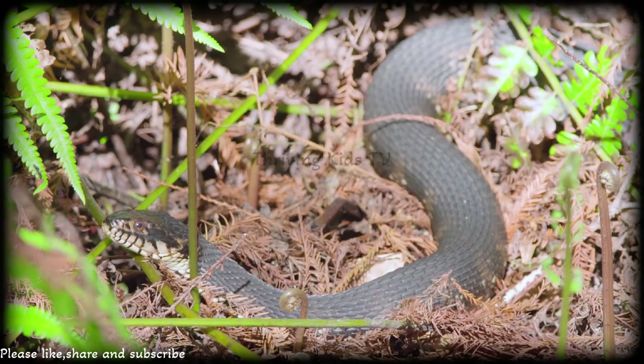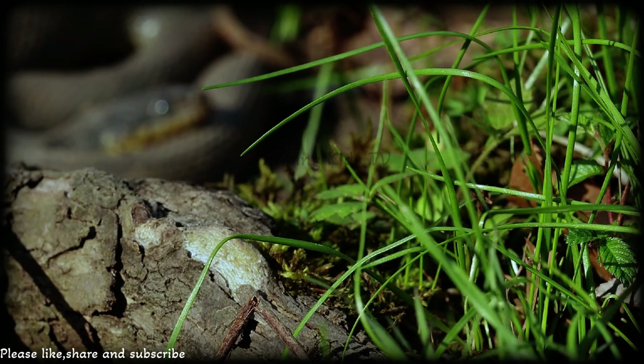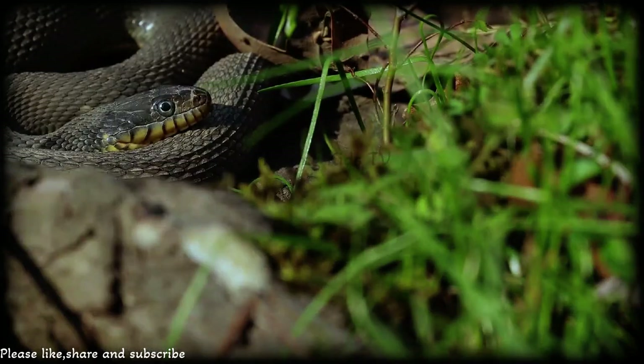If you're in North America, you might get lucky and spot a northern water snake. They hang out in places like lakes, ponds, and slow-moving streams. These snakes are like water-loving adventurers exploring the wetlands where they live.